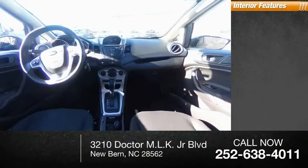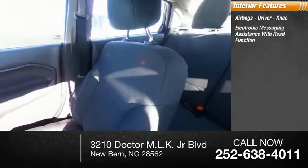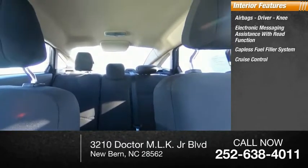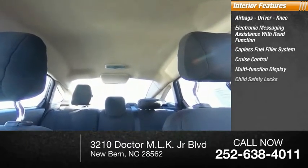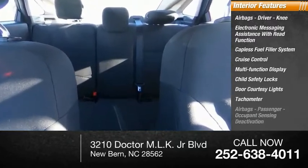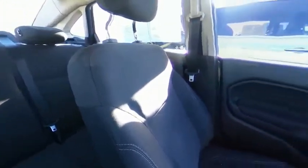Inside you'll find airbags — driver and knee — electronic messaging assistance with read function, capless fuel filler system, cruise control, multifunction display, child safety locks, door courtesy lights, tachometer, passenger airbags with occupant sensing deactivation, and power steering. This beauty will make even your house keys jealous.